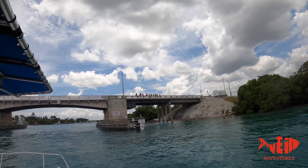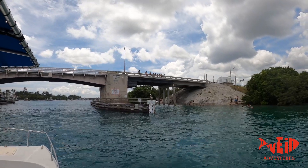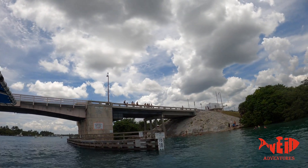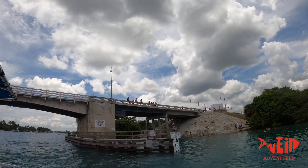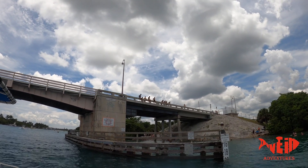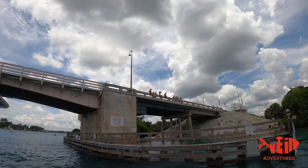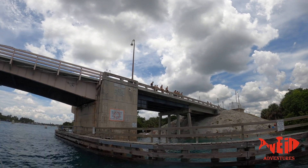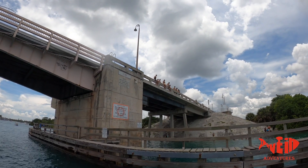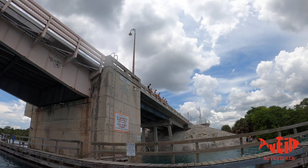Jump, jump! Here we go — they're all going to start jumping. Come on guys, go go! You can do it. Don't be scared. You gotta go, you gotta go — don't be scared. Don't jump on Hill. This guy's going to do it.